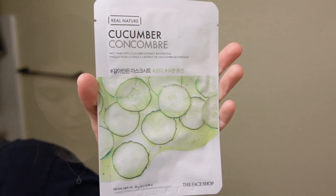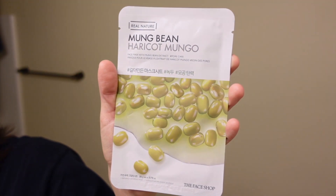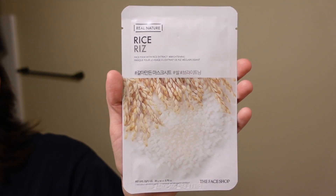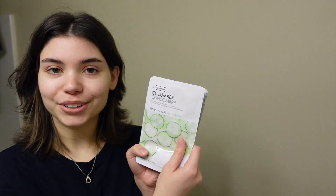I got face masks — these were only 99 cents so I got a lot of them. All of these are by the brand Real Nature: cucumber extract (hydrating), mung bean extract (pore care), green tea extract (hydrating), rice extract (brightening), and honey extract (moisturizing). I also got two freebies: the pink collagen serum and the Intensive Firming Solution Collagen Power Firming Enriched Cream.